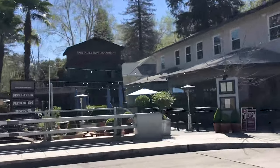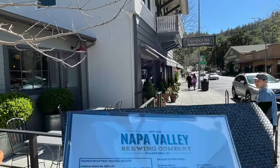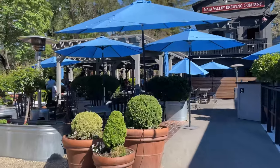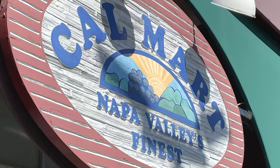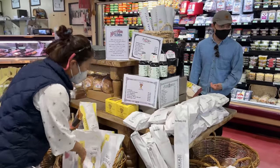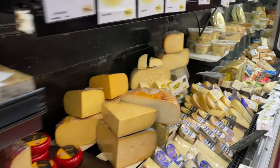After wine tasting, there's nothing like a cold beer in downtown Calistoga at the Napa Valley Brewing Company, located in the historic Calistoga Inn. This place has some great outdoor seating right on the Napa River. Calmar Napa Valley is right in the center of downtown Calistoga — perfect to pick up some picnic supplies for our next adventure.